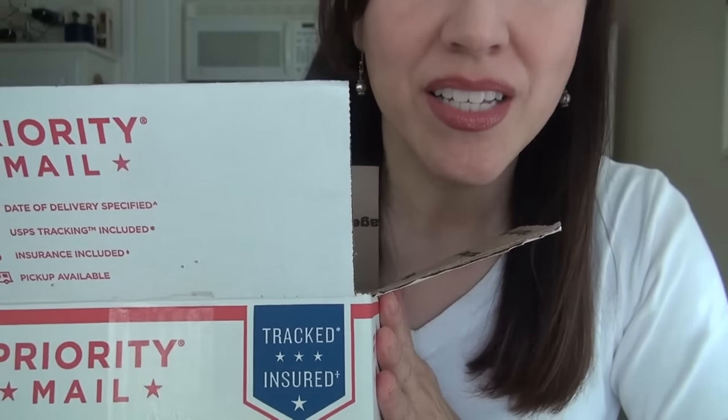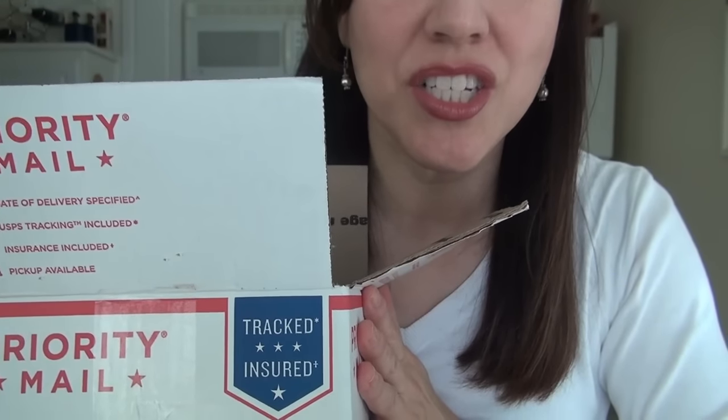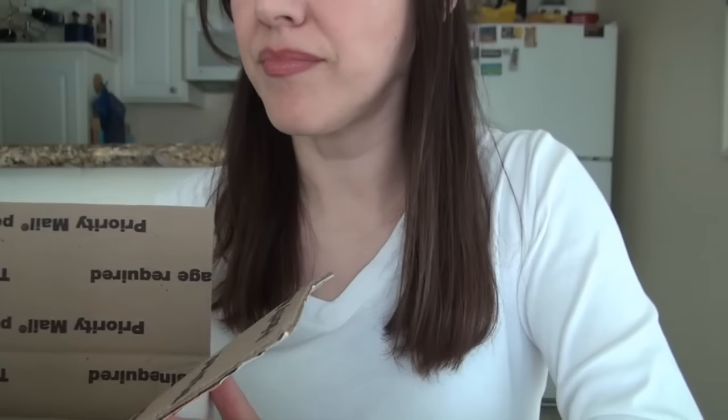Hey guys, back for a new video. Since it is that time of year for Valentine's, I thought I would do a candy eating video. I bought Soccer Bit Swedish candies and let's see what they sent me this time.